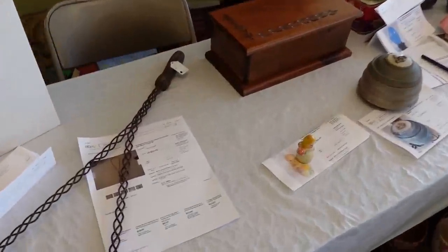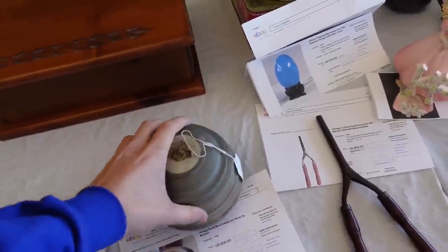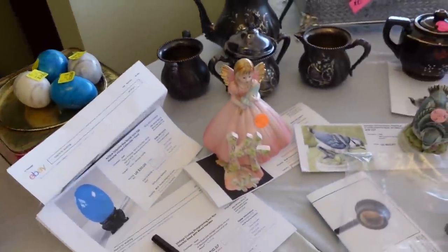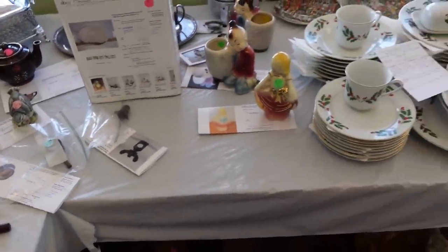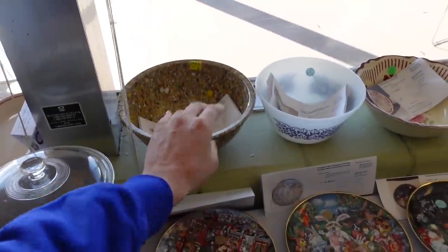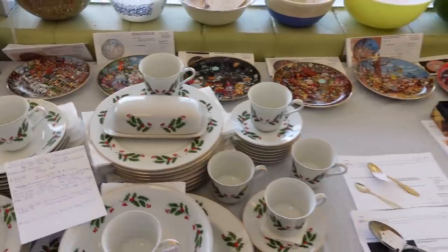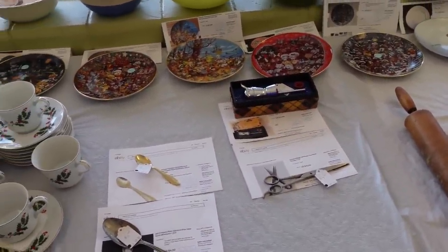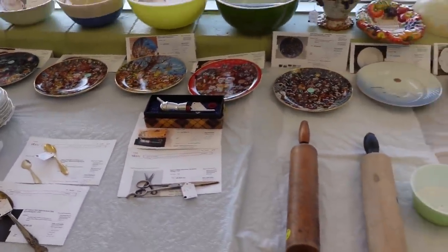They have eBay printouts — that's always a fun thing. We've got a little powder box here, that's $10. Marble eggs from Joseph Original. It's kind of like reading a book here — we just get to look at all the different eBay things.